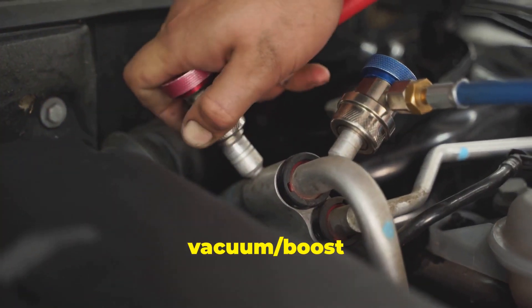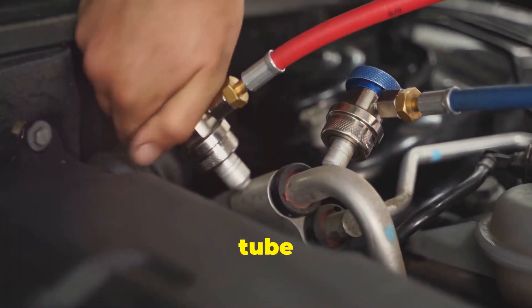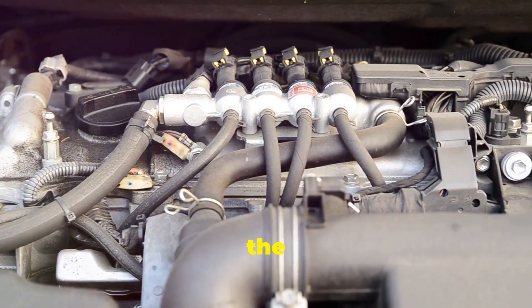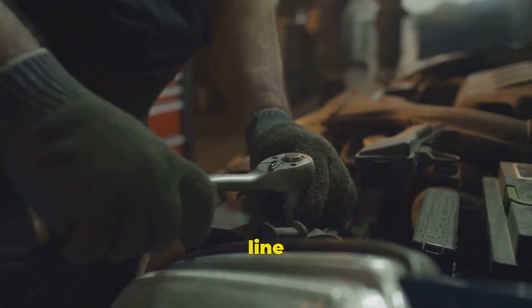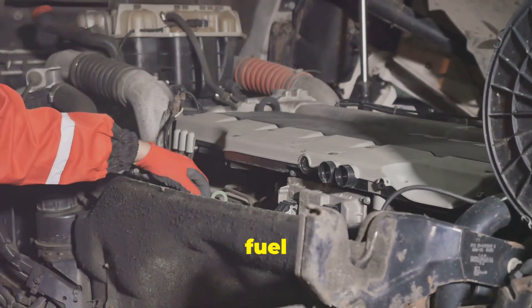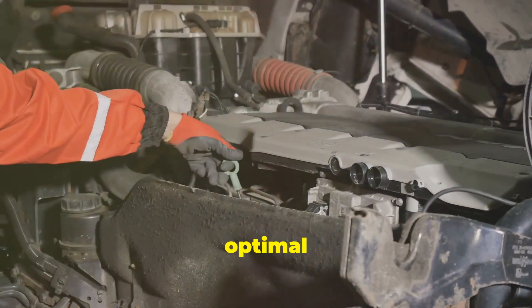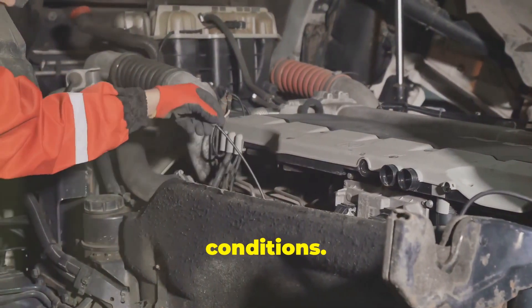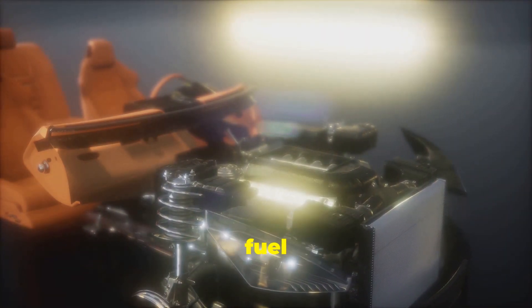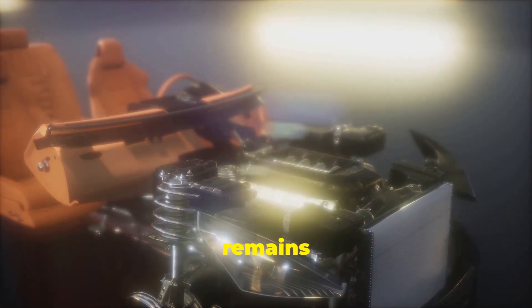Next up is the vacuum boost reference line, a thin tube connecting the regulator to the intake manifold, allowing it to sense the engine's load and adjust the fuel pressure accordingly, ensuring optimal performance under various conditions. Finally, there's the return spring, which works in conjunction with the diaphragm to control the amount of fuel pressure, ensuring that the system remains stable.